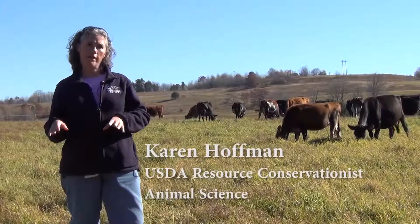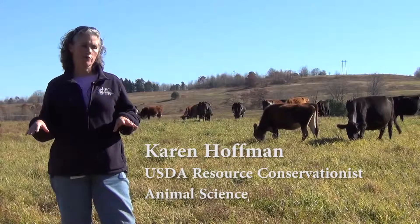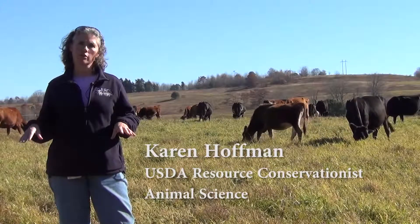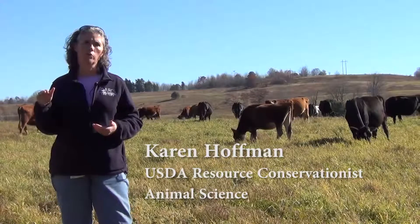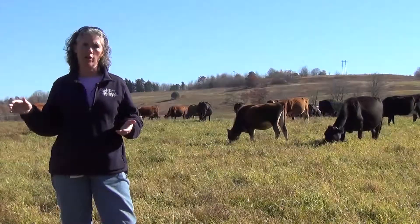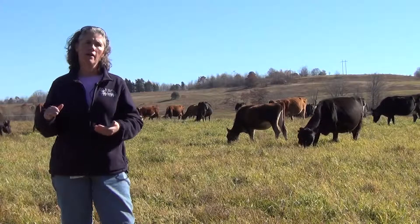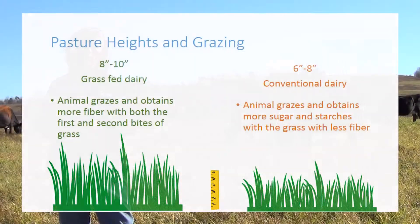In a 100% grass-fed situation, most of the farms doing this are grazing their pastures at a little taller height than what we would normally recommend for conventionally grazing dairy. Normally we would recommend the grass be six to eight inches tall, but many of the grass-fed dairies are grazing when it's more 8 to 10 or even 12 inches tall.